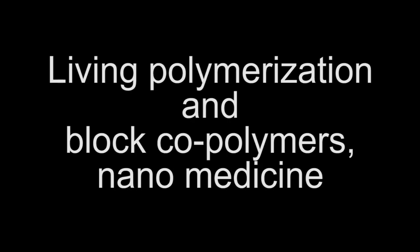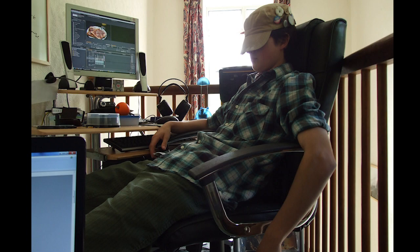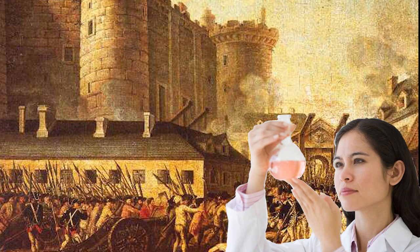Living polymerisation and block copolymers and their effect on nanomedicine, presented by Joseph Thornton. Living polymerisation is an amazingly useful technique to the modern nanochemist, that is as we speak leading a revolution within the medicinal world, and month to month new discoveries are made regarding better drug transportation and effectiveness against MDR cancers — multi-drug resistant cancers.